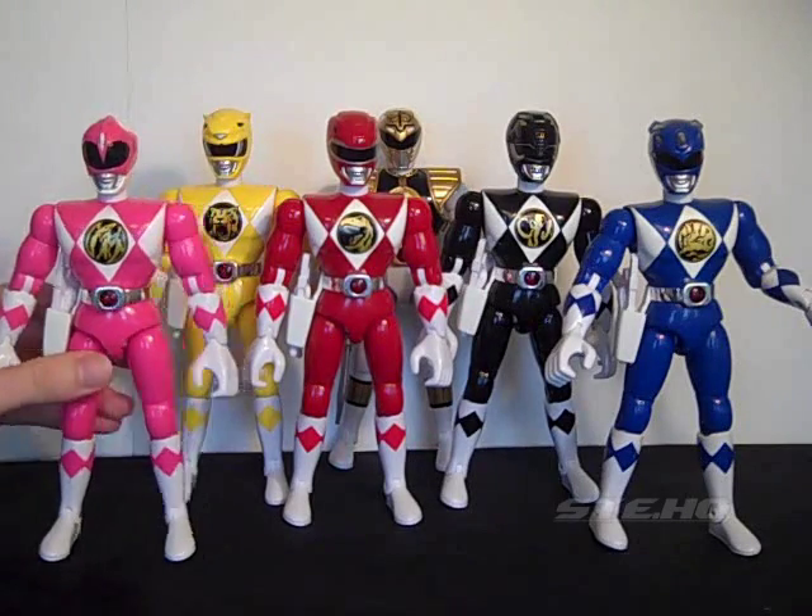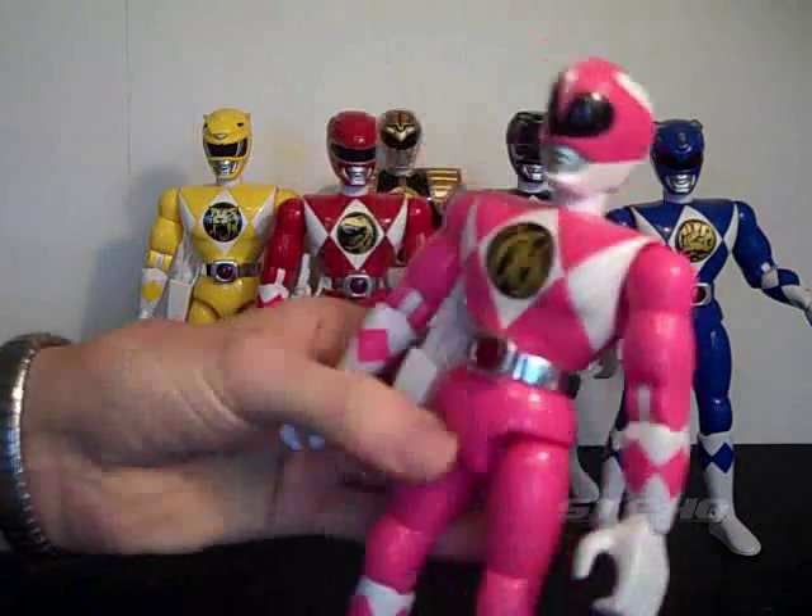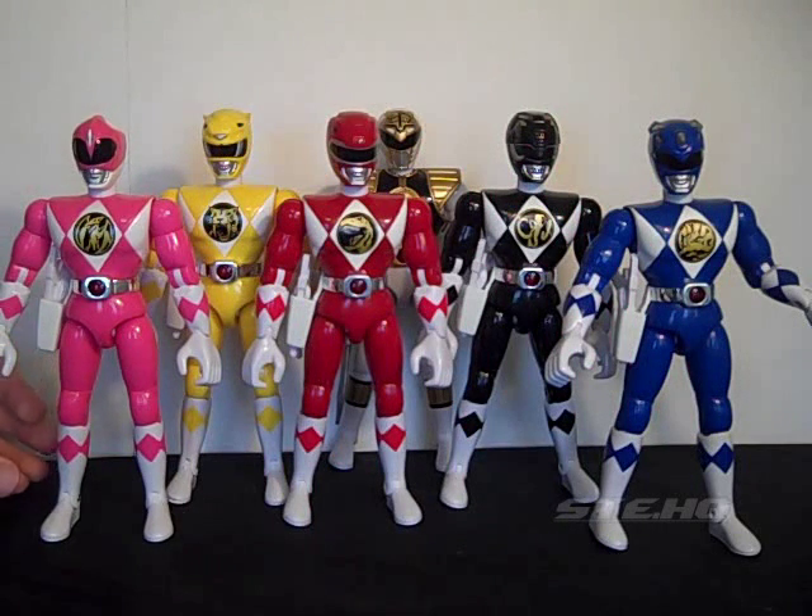I guess that explains why there's no chest detail on the female figures. So Kimberly and Trini are men in disguise.